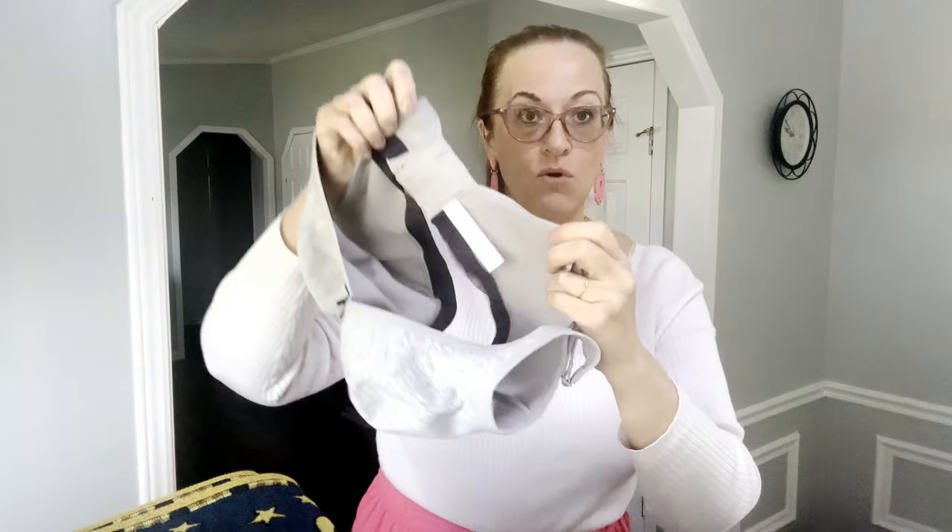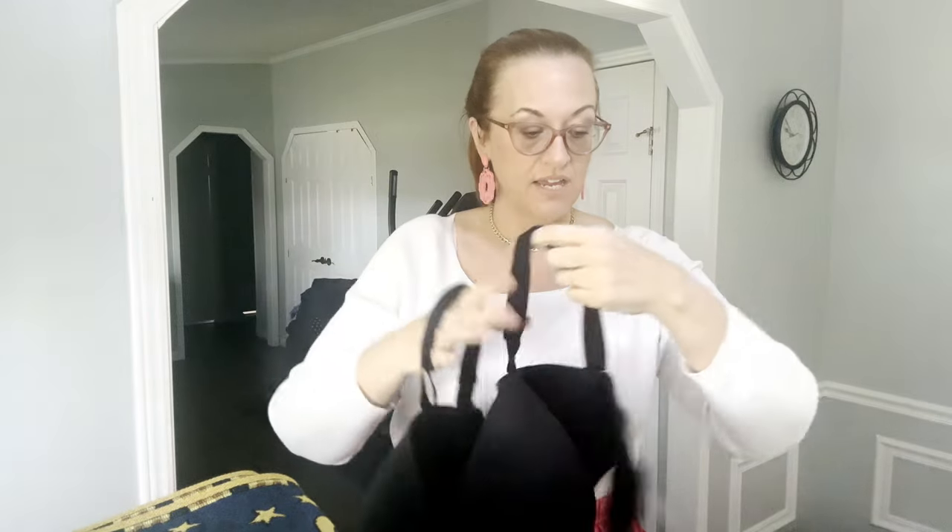Next is a Cacique soft cut bra, gray and black, size 40C. There are only about five bra brands I pick up: Cacique, Soma, and Victoria's Secret — though Victoria's Secret Pink does not do well at all, just plain Victoria's Secret does. Next is a Cacique bra, size 40H — one of those convertible bras where you can take the straps off and wear it strapless. It has underwire and is very supportive.